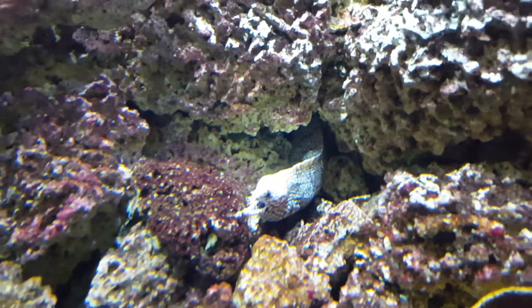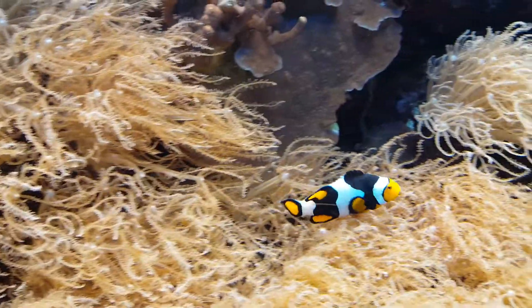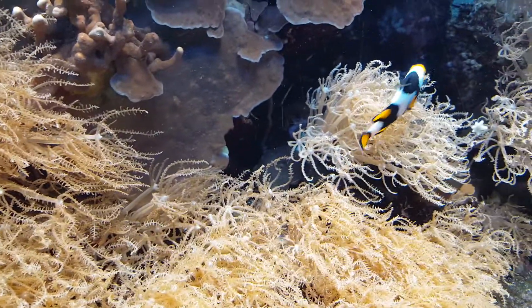That's the dragon eel. He looks like Nemo.